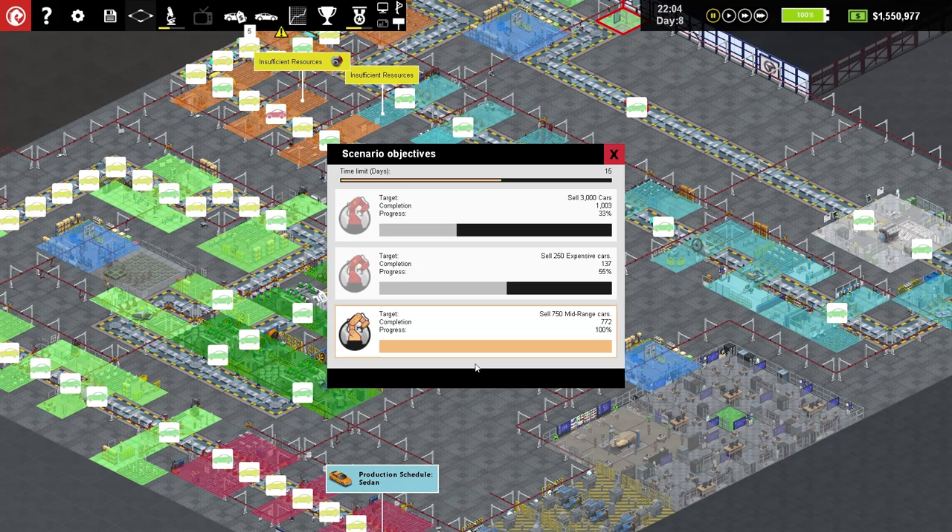Hello lovely people! Welcome to the Geek of It, I am Penj. Welcome back to Production Line and we are looking at the scenario objectives because, joy of joys, we've got one of them completed. We have sold 772 mid-range cars — we've gone above and beyond! It's not a total dismal failure. At least we've got one big tick. Well done us, 100% complete.